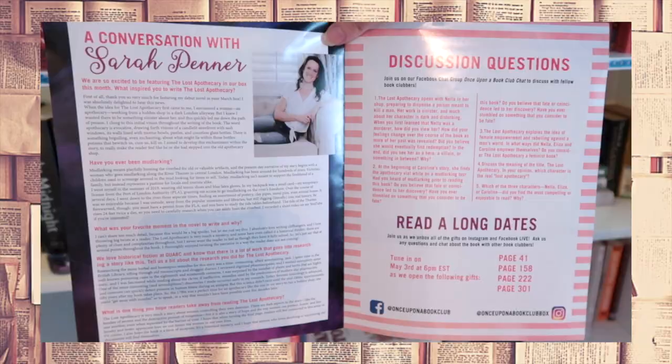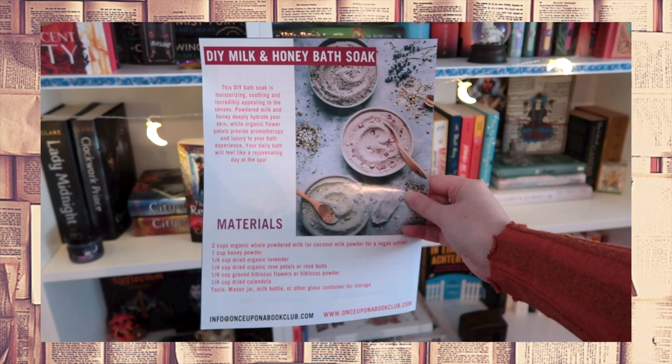At the back of the book club kit, another really fun thing — a DIY milk and honey bath soak: 'Your daily bath will feel like a rejuvenating day at the spa. We all need that.' And that was everything in the March box. This was another great box. I absolutely love the book, I like the gifts, and my favorite of this box is definitely the quill stylus pen, because it merges old with new — and that is apparently something that really appeals to me.